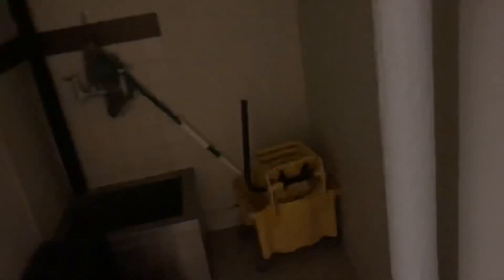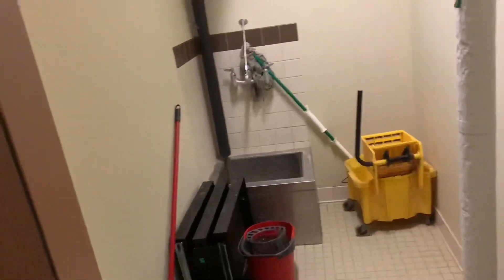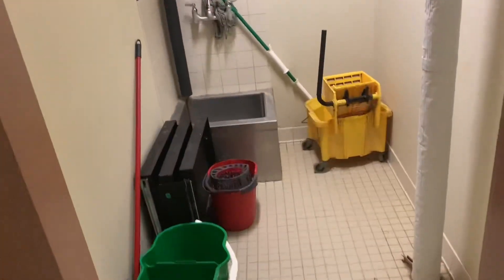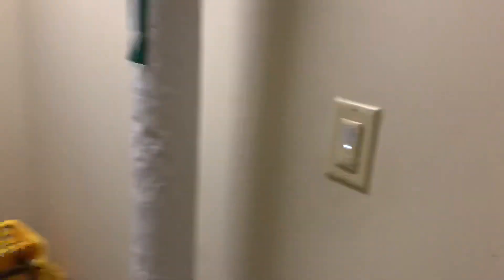So let's start with the janitor's closet. This is what you're going to use for your fire guard shift — every single thing that you need, kind of like basic. Like I said, Fort Jackson: you get your brooms, your mops, dustpans, hot water, cold water, kind of stuff like that.